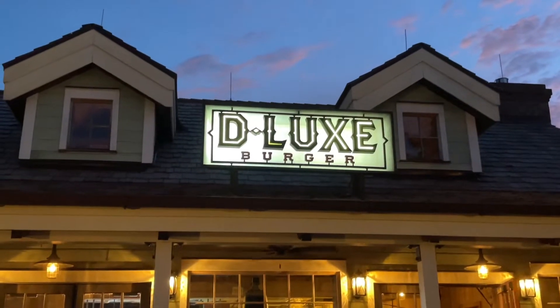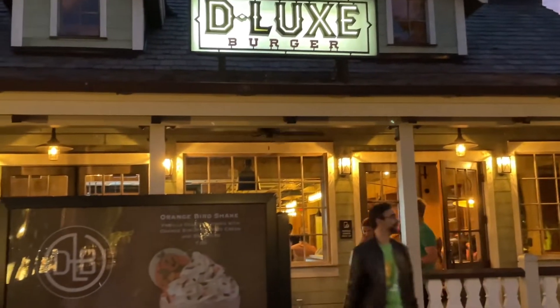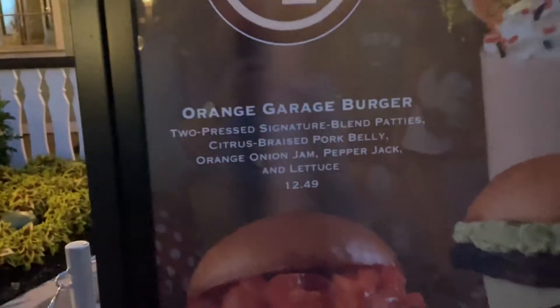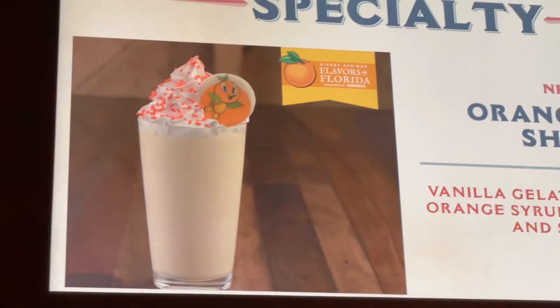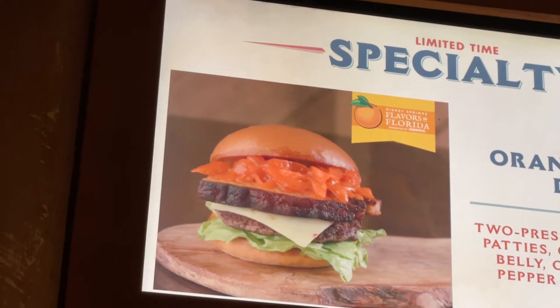We decided to check out Lux Burger and see if they have something featured in the Flavors of Florida — and I think they do, because look what we found here! They have an Orange Bird shake, a Lime Garage burger, and an Orange Garage burger. It says limited time offer, so I'm going to assume this is part of that. You're looking for that little emblem that says 'Flavors of Florida.'